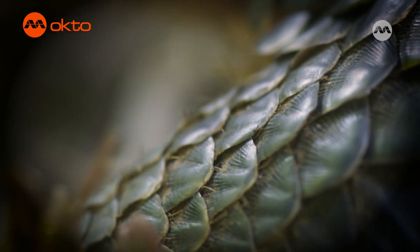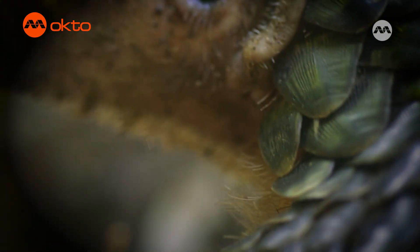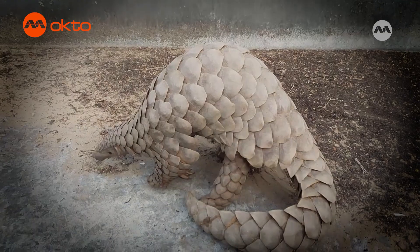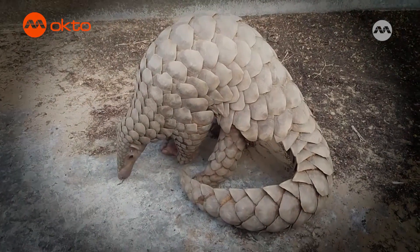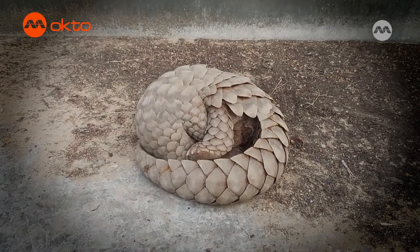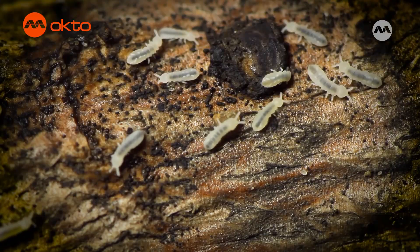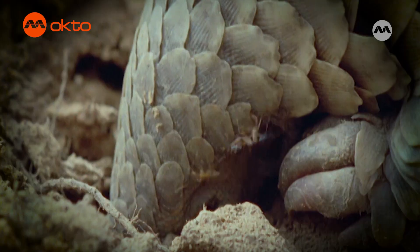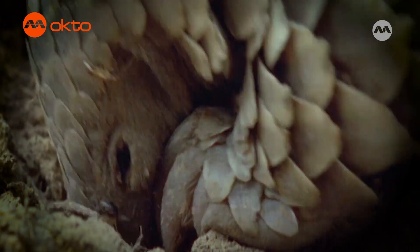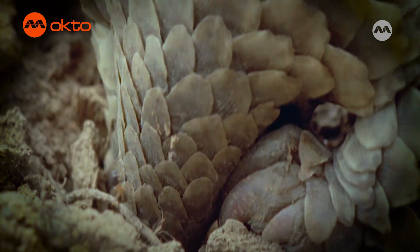So the scales must keep them safe from any animals that might want to eat them. Yes. And pangolins have another trick. If they sense any danger, they curl themselves up into a ball. Cool. That would really protect them. Pangolins are very good pest controllers. They eat huge amounts of ants and termites, and their sharp claws churn up the ground, which helps keep the soil healthy.